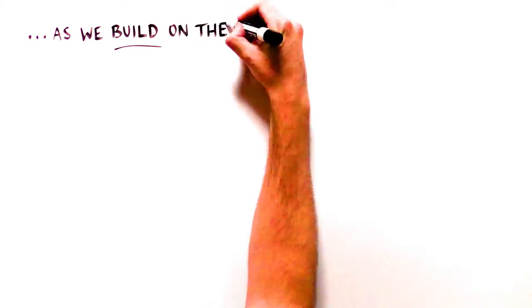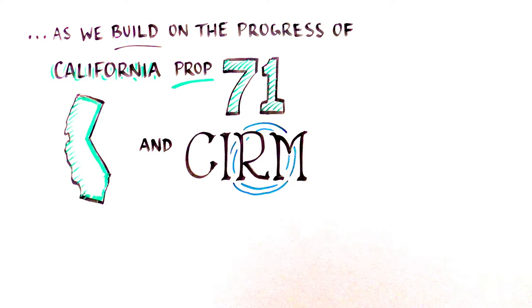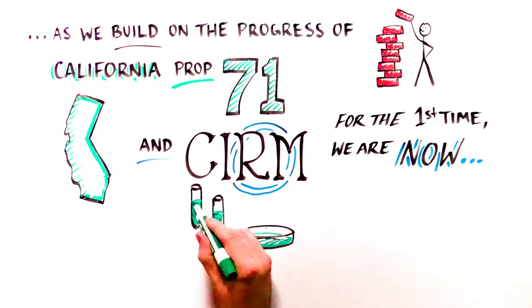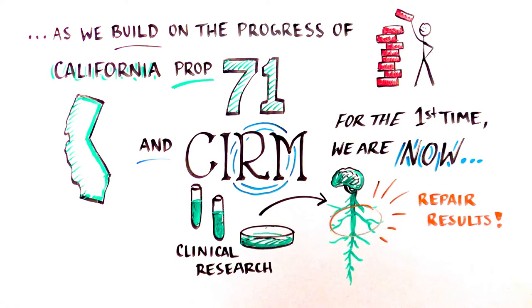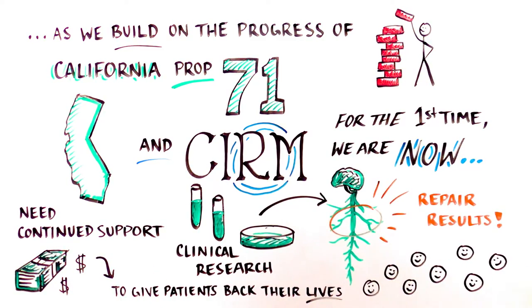As we build on the progress enabled by California's Proposition 71 and the funding agency it created, the California Institute of Regenerative Medicine, we must keep the momentum going. We are now at the point of seeing, for the first time, clinical research results in human patients with devastating conditions such as spinal cord injury. And we can make even more progress as we learn from these ongoing studies. Only with continued support for biomedical research can we increase our understanding of the therapeutic potential of stem cells and translate that understanding into meaningful treatments that help give patients their lives back.